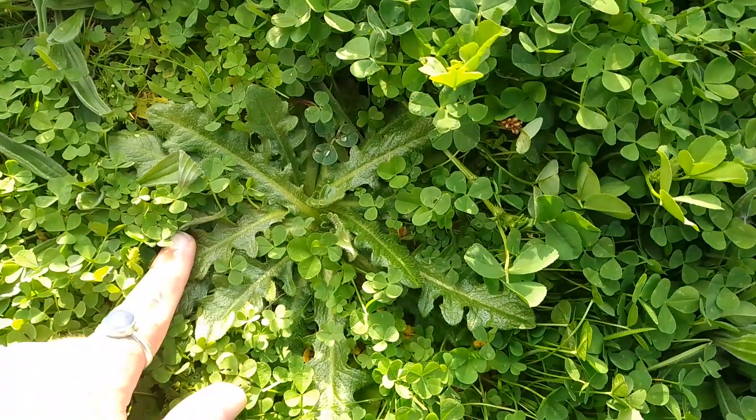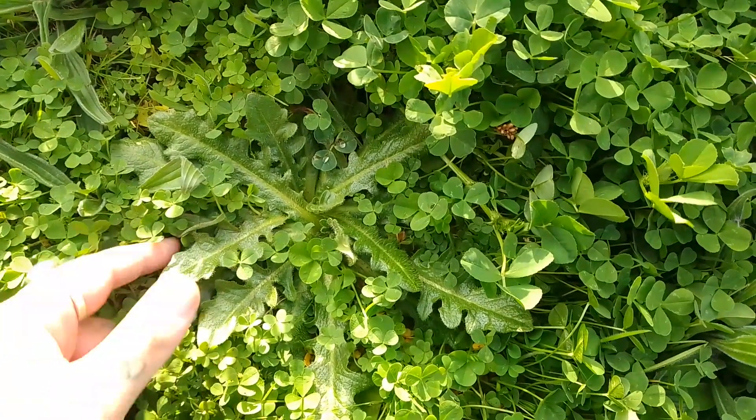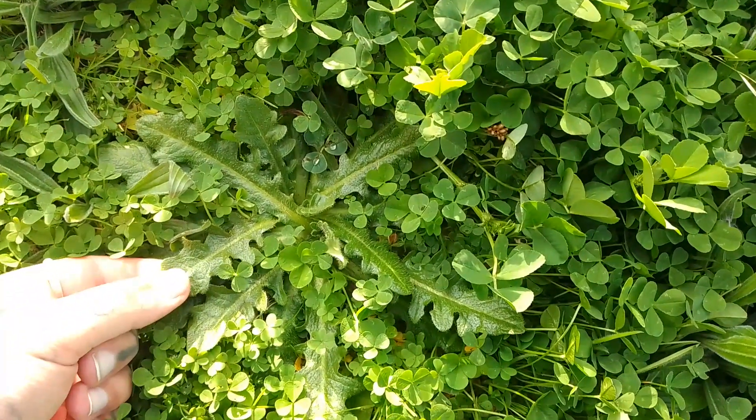Now I'm here to show you this weed, which is the flat weed or the cat's ear. Its scientific name is Hypochaeris radicata.